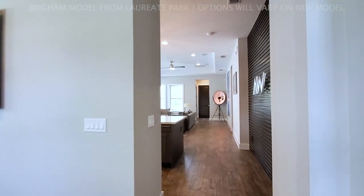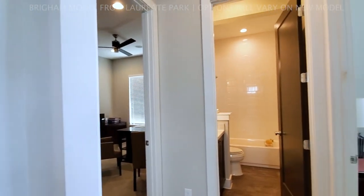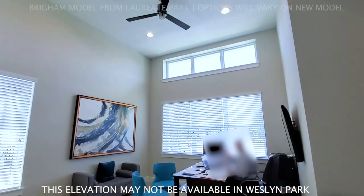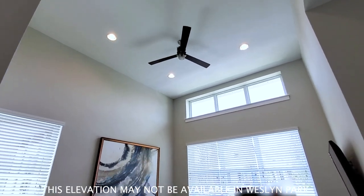That will push back your kitchen four feet toward the back of the house. On this elevation at the front, you have a 13-foot ceiling room with a lot of light coming in.